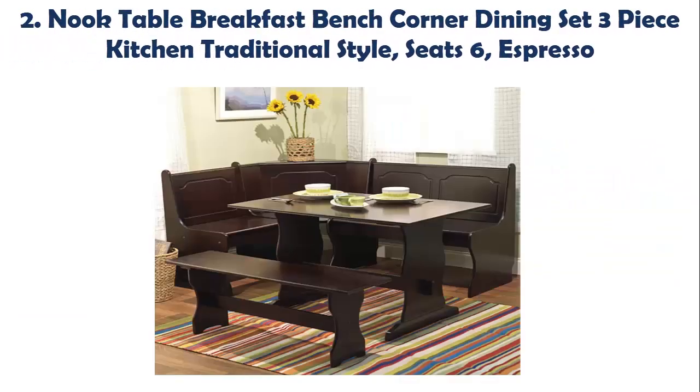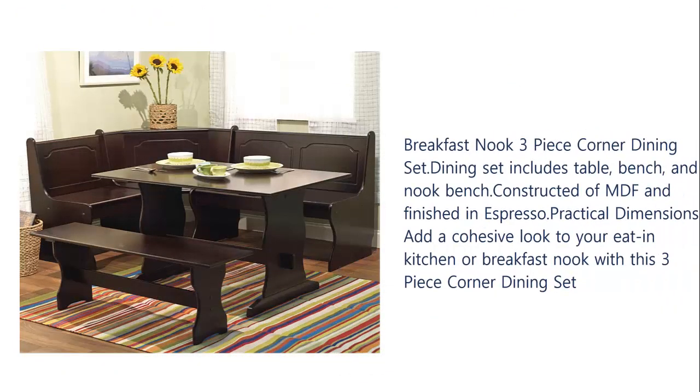Our list at number two: nook table breakfast bench corner dining set, three-piece kitchen traditional style, seats 6, espresso. This breakfast nook three-piece corner dining set includes a table, bench, and nook bench. Constructed of MDF and finished in espresso, practical dimensions add a cohesive look to your eat-in kitchen or breakfast nook with this three-piece corner dining set.